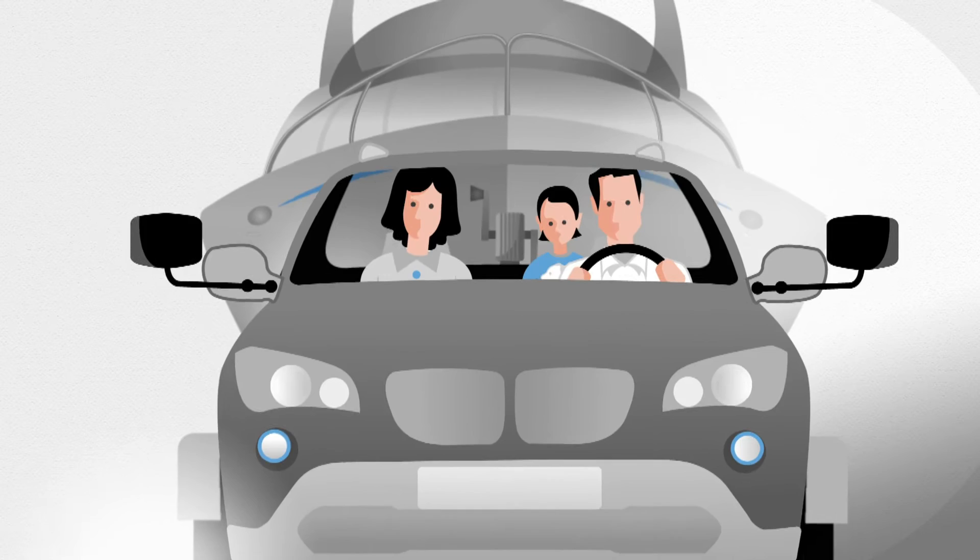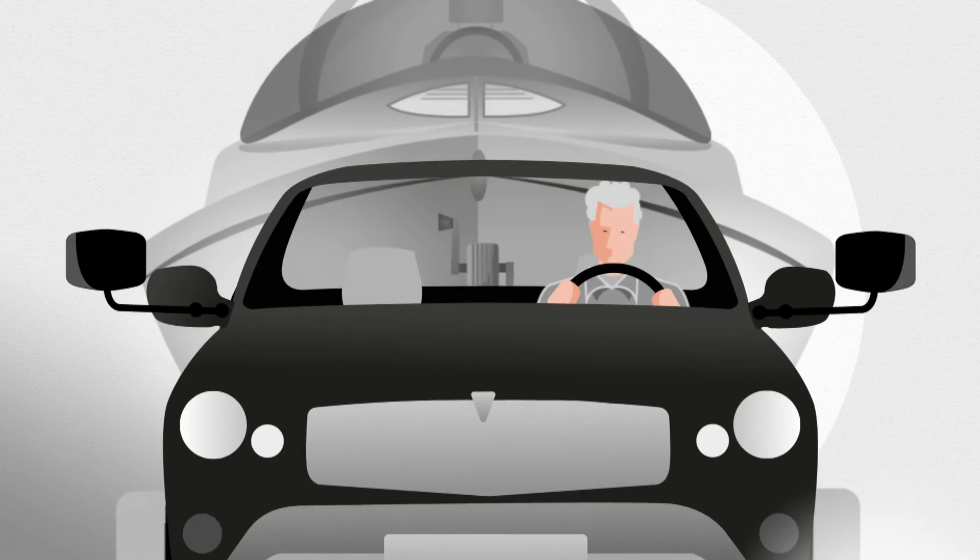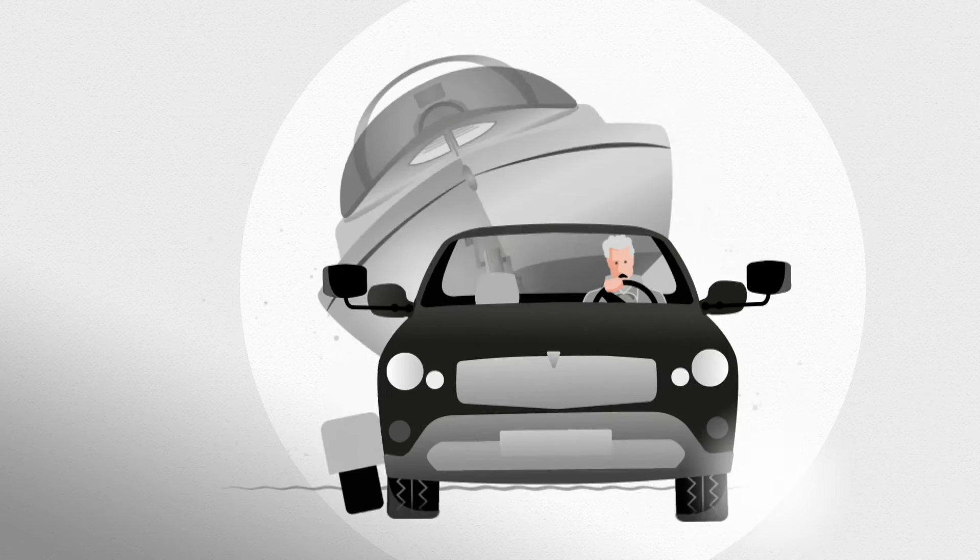Modern vehicles are equipped with many important safety features, such as the Trailer Stability Program to prevent a trailer from dangerously snaking, parking aids and bulb failure monitoring. To save money, many providers bypass these functions with a simple universal wiring.